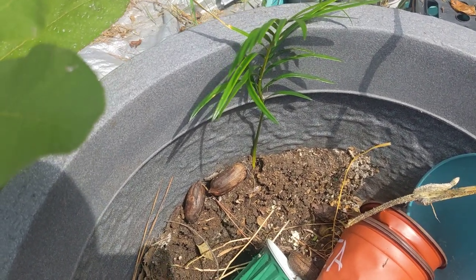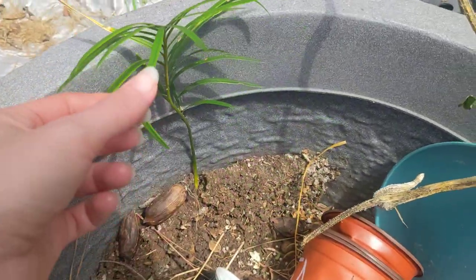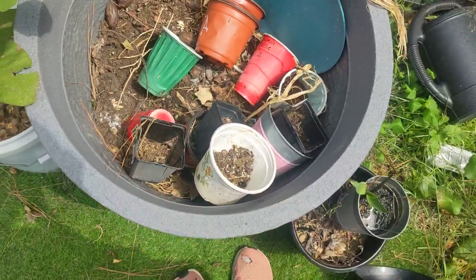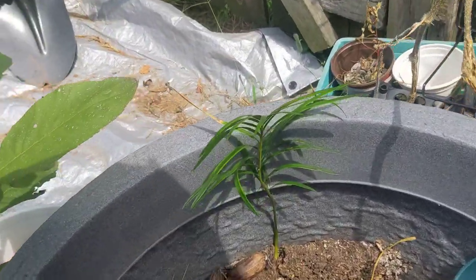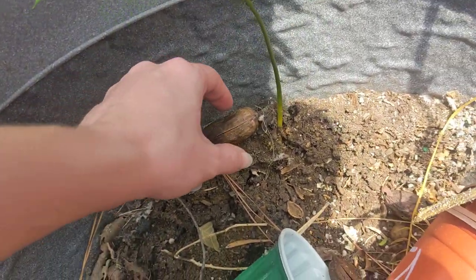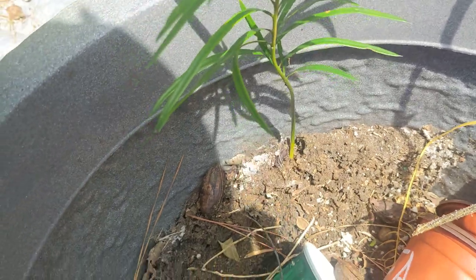It is September 4th, 2023. We're in Savannah, Georgia and this is a baby Beautea palm. We were using this big gray plant pot as just a compost pile, dumping unused dirt and seeds we thought were dead, like these pecans, into here.